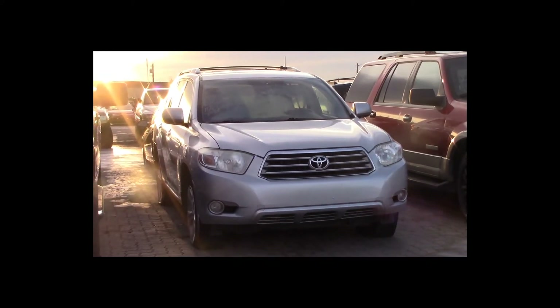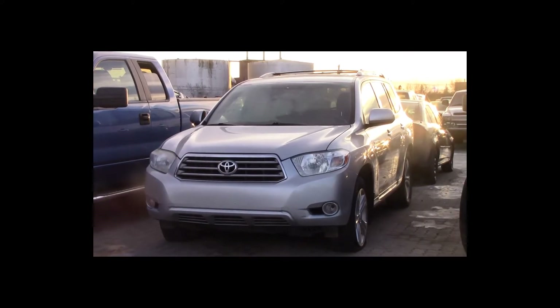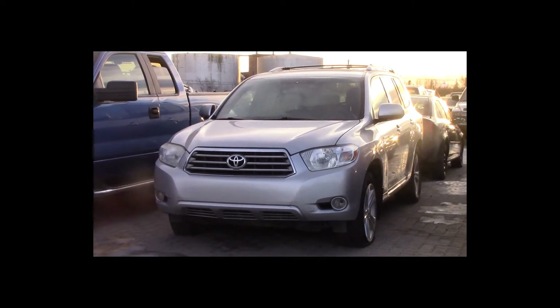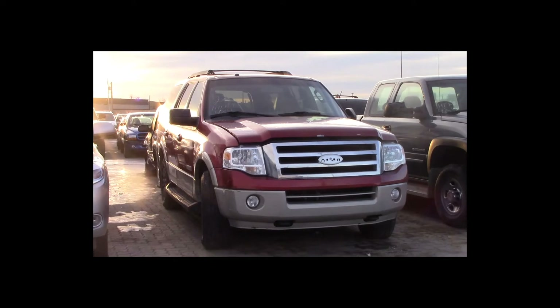Lot number 21 is a 2008 Toyota Highlander Limited. This vehicle is a V6 4x4 with an automatic overdrive. It is loaded: power leather heated seats, power sunroof, backup.